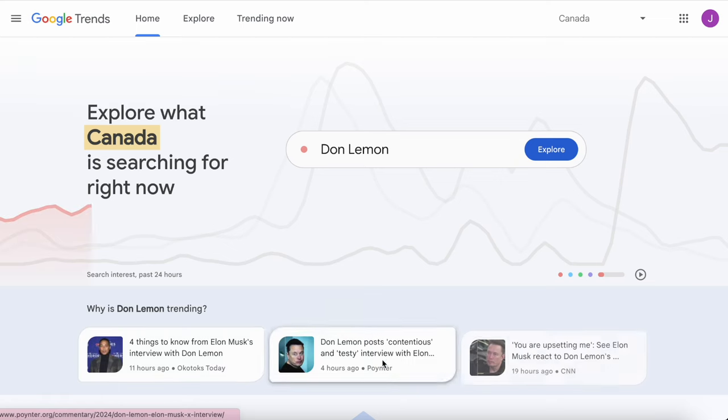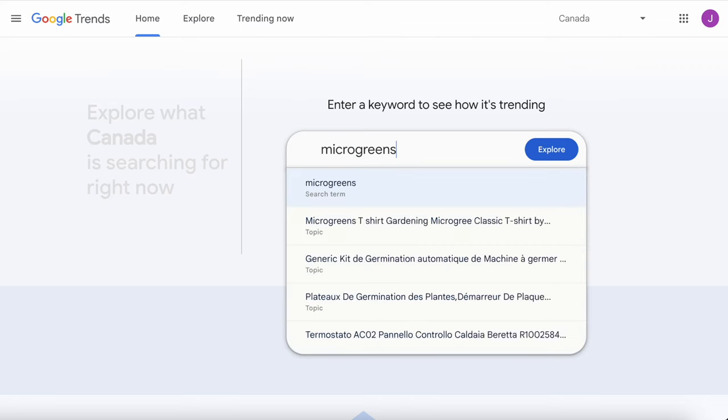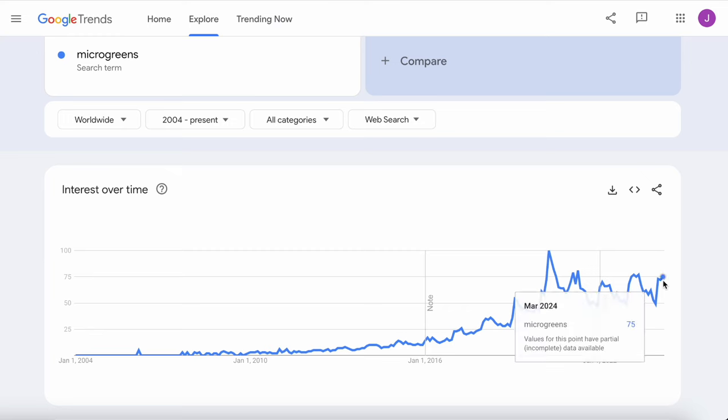First we have Google Trends. This is an easy one to start with as you can literally do it right after watching this video. It's available 24-7 and helps you see what the trends are on a macro level. So if you search micro-earns and see that the trend has been moving upwards over the last decade — from when I started my farm in 2013 to today the interest has grown from 6 out of 100 to 71 out of 100. That's over a thousand percent increase in interest over the last decade. For anyone who doubts the potential of micro-earns or thinks it's a fad, I think the numbers speak for themselves. So overall Google Trends is a great, easy and quick way to see if the market for your business is growing, declining, or staying flat.